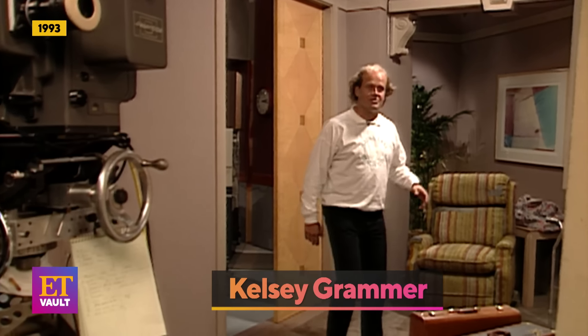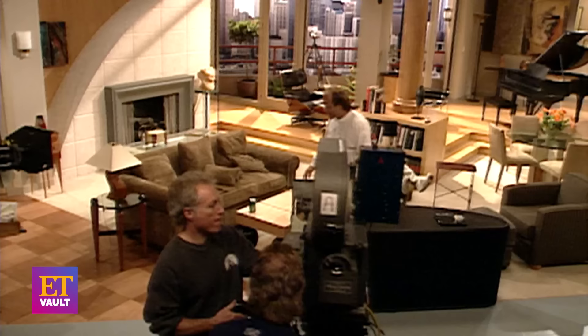Hello, I'm Kelsey Grammer, and welcome to the new set of Frasier, or Dr. Frasier Crane.